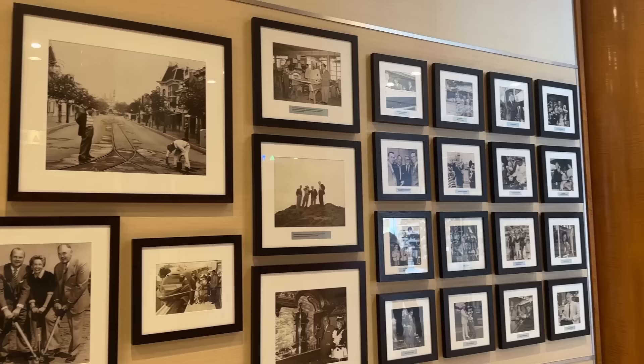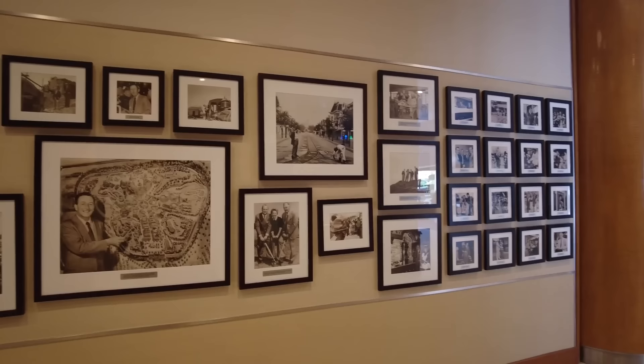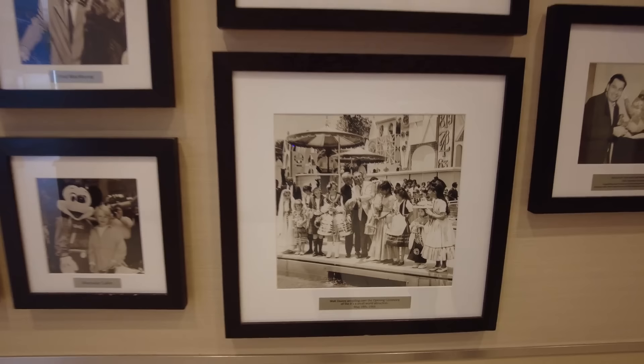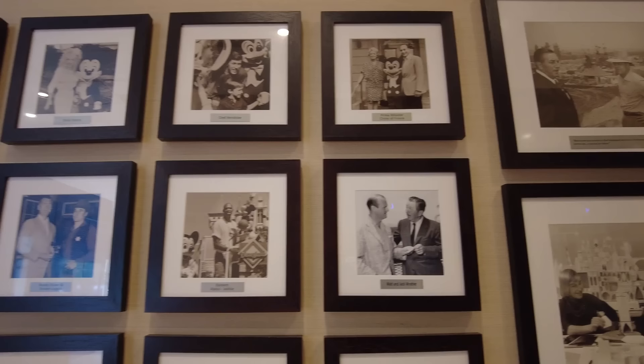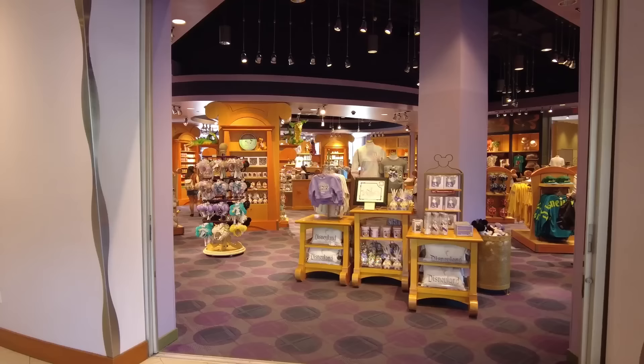This is a huge emotional blast looking at this wall of photos. It's got pictures of Walt, Mary Blair, the Sherman Brothers, and famous people who have come to Disneyland. There's the Small World opening day ceremony — all these kids brought water from their country around the world and dumped it into Small World's water, which is so cute. Shall we explore the Fantasia shop? I think we shall.